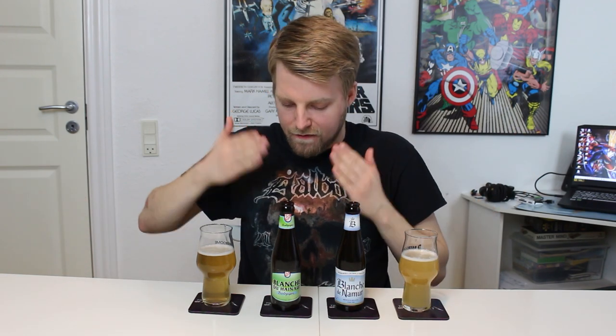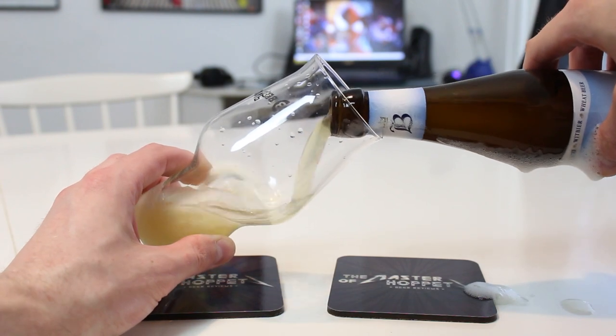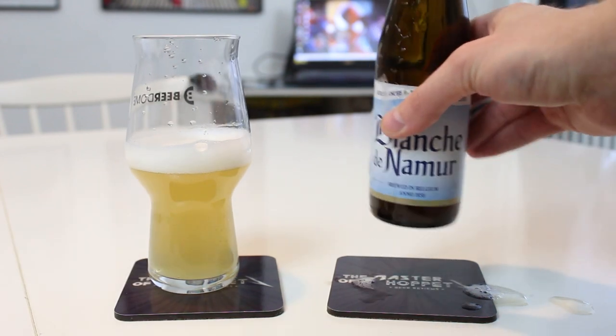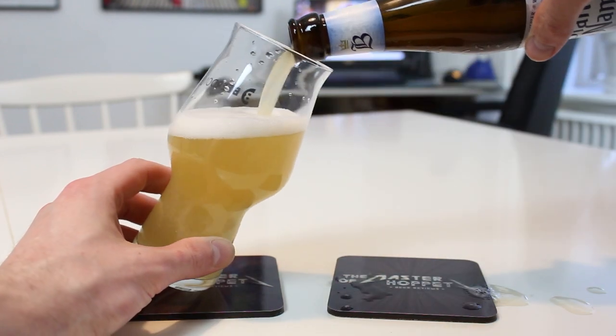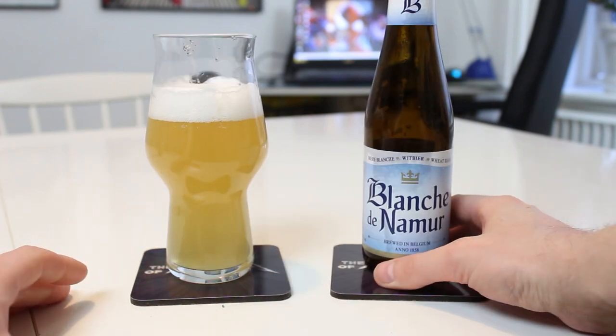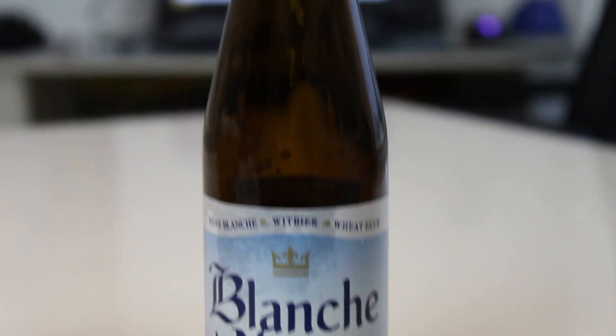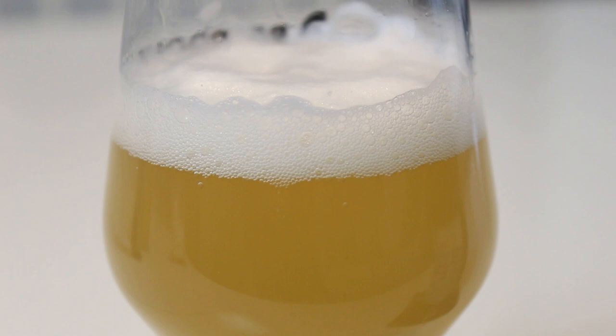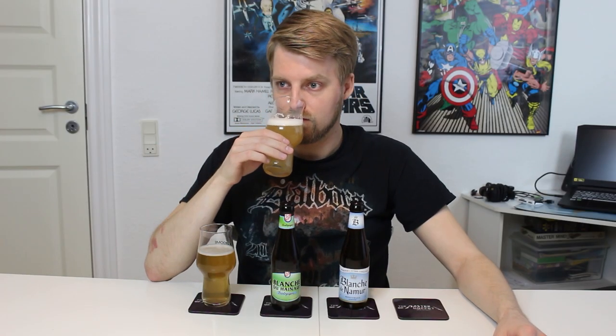Blanchet du Nemours for sure looks like a true wit. It has that bright golden yellow hue, it has haze — it almost looks like what people nowadays associate with New England IPAs. A tight white head, much tighter when I poured it out, but it looked really nice. Let's check out the aroma. Lots of coriander, lots of coriander and lemon and lime. Also very fluffy and wheaty. Look at how easy it is to generate a head on that — that is awesome.